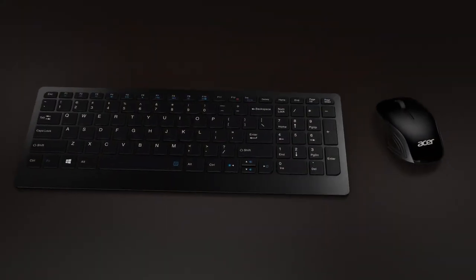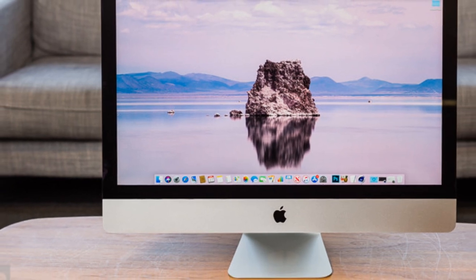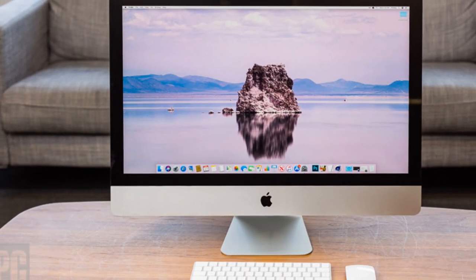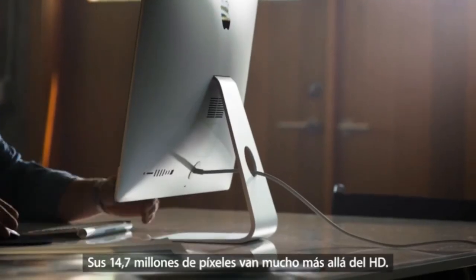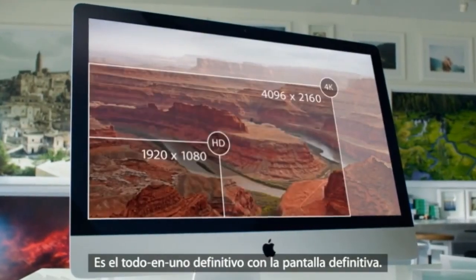Next we have the Apple iMac 5K Retina display. This has a 27-inch 5K Retina display — that is 5120 by 2880 — and this is an awesome all-in-one. It does have Siri built-in, the Intel Core i7 processor, along with AMD Radeon Pro 580 graphics.